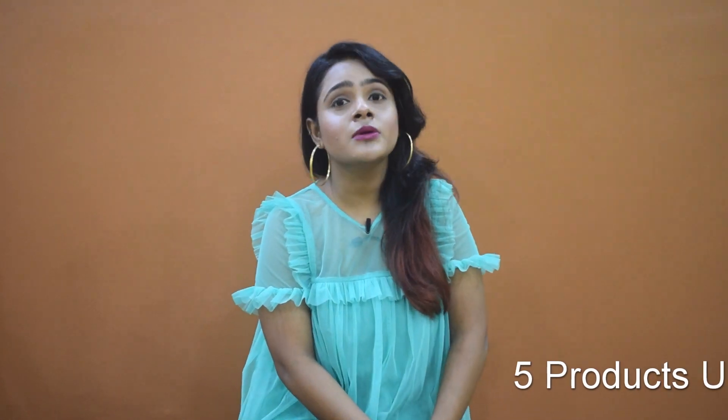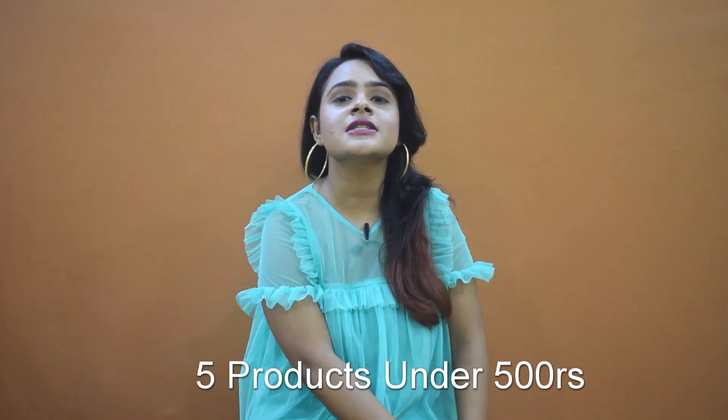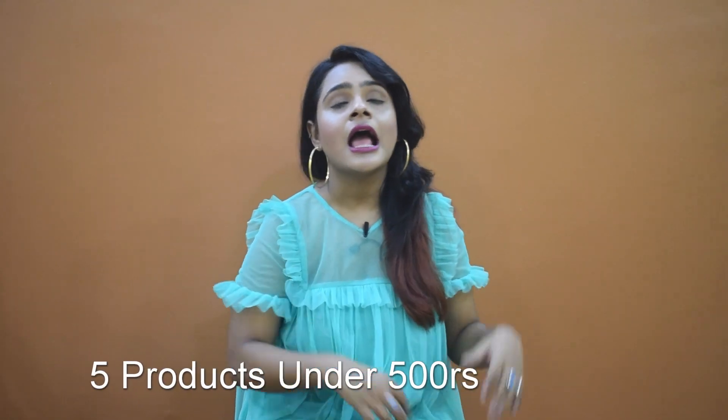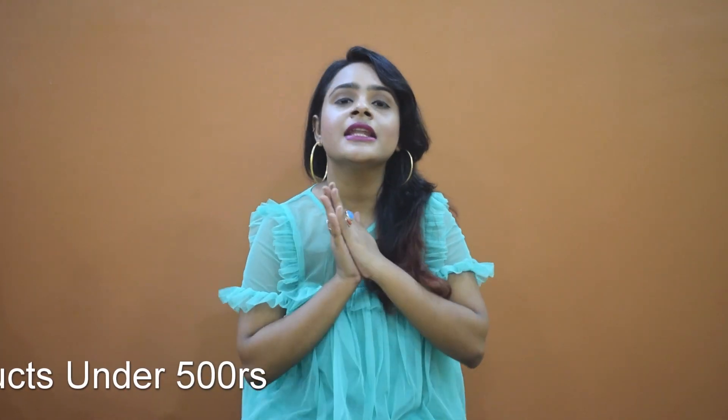Hi guys, this is Pooja and welcome back to my channel. In today's video I will be sharing some of my favorite products under 500 rupees. The brand I chose today is Plum because it's a vegan and cruelty-free brand. They are very affordable, they suit my skin, and they are amazing. So without any further ado, let's get started with the video.